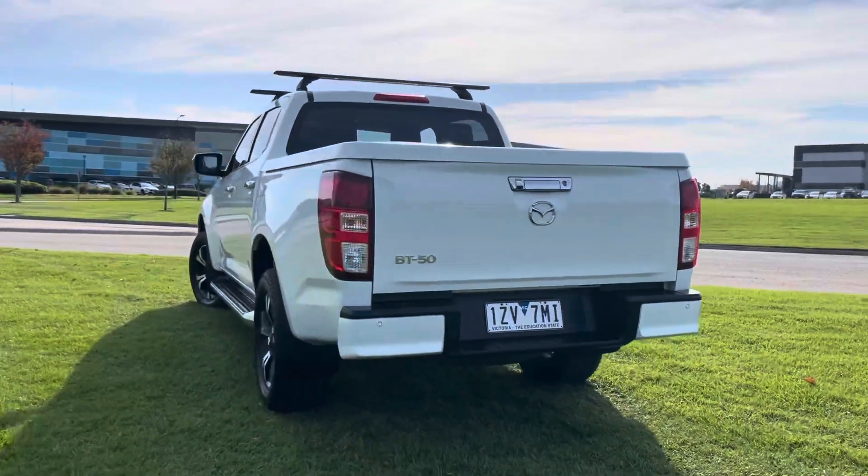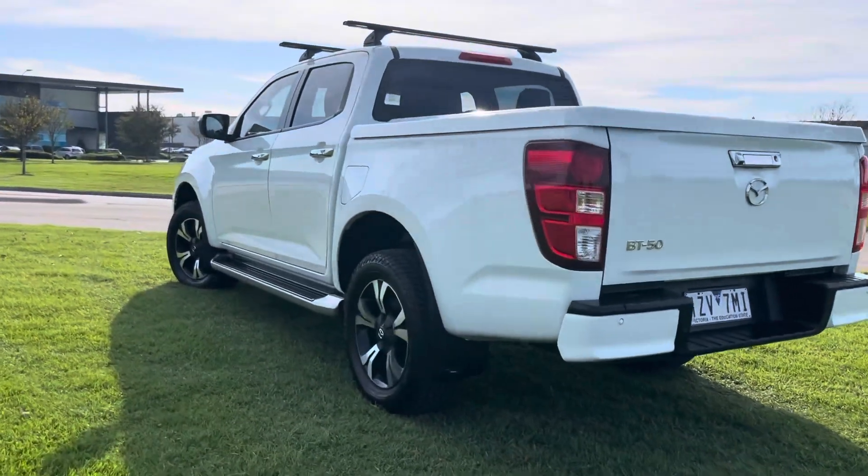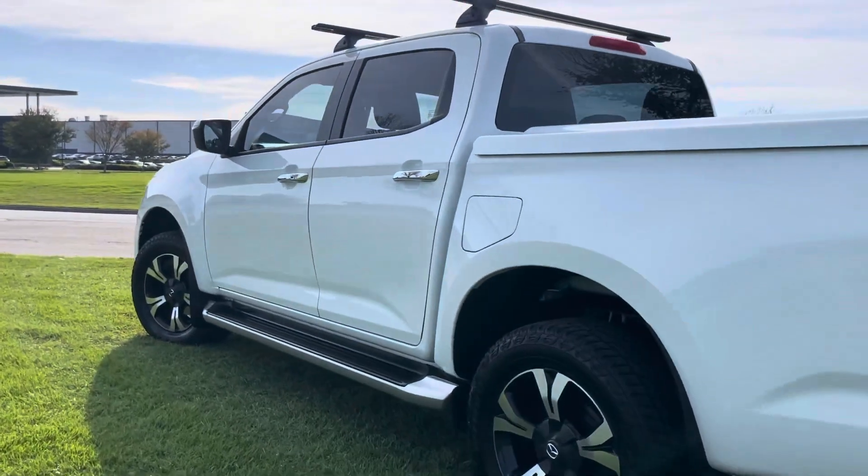They're available on our showroom floor here, now ready to have a look at. And as you can see, really nice quality and good presentation.